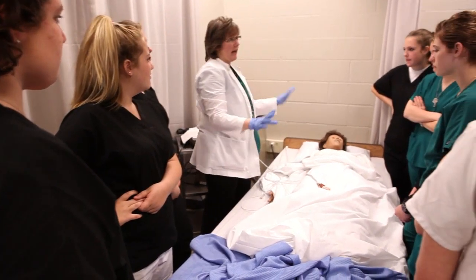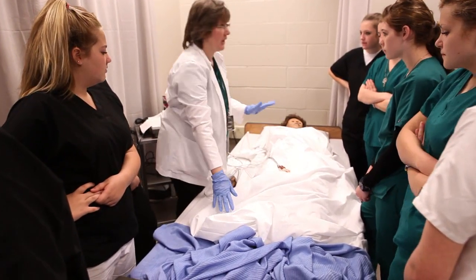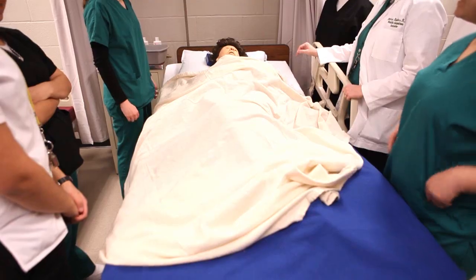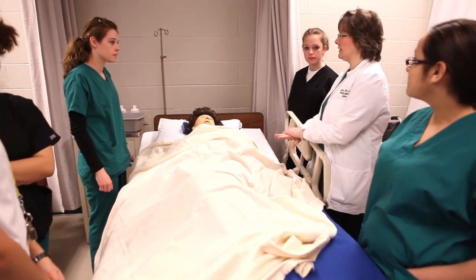Tech offers the latest technology and resources for our students, as well as providing them the highest caliber instruction from the area's most talented teachers and professionals in their field. Our teachers really help you a lot. They're there for the students — they're not there for the job.